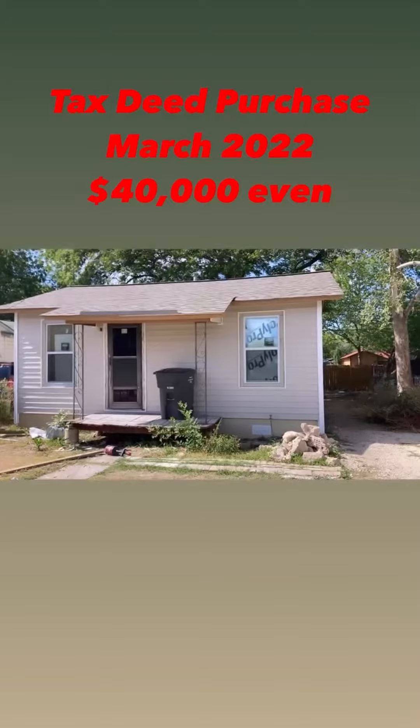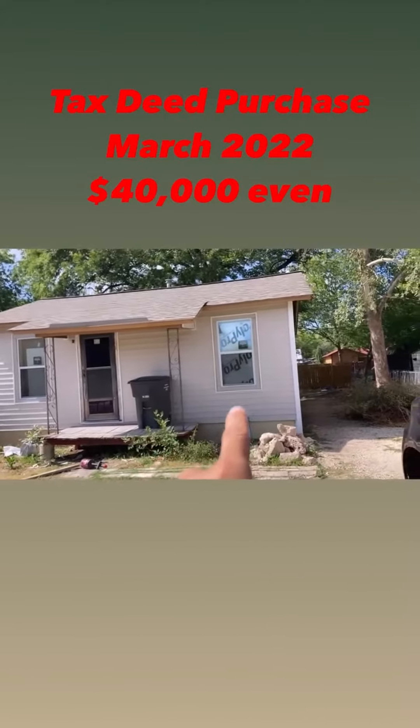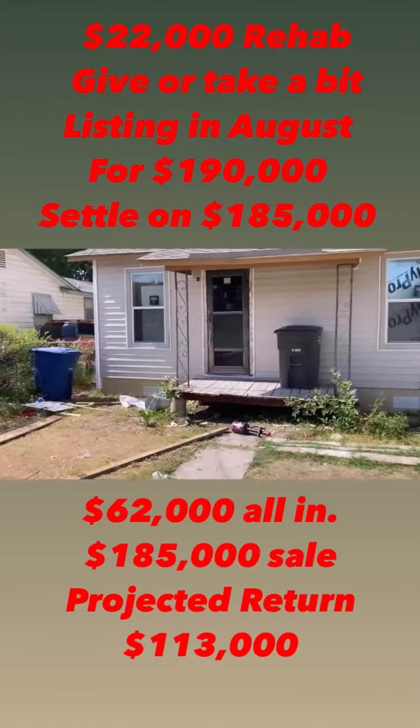Picked up this home at auction for $40,000. Redone the roof, siding, got new windows put in throughout, got the house re-leveled, and new hardy skirting along the bottom.